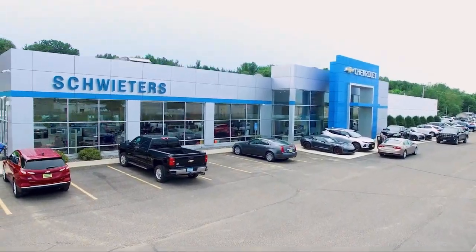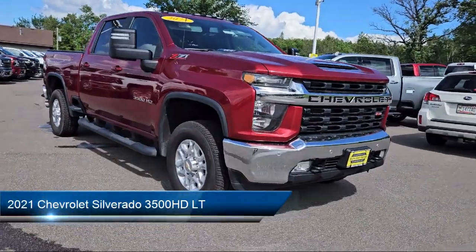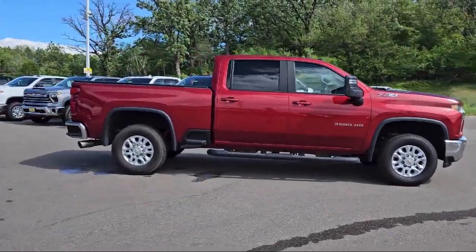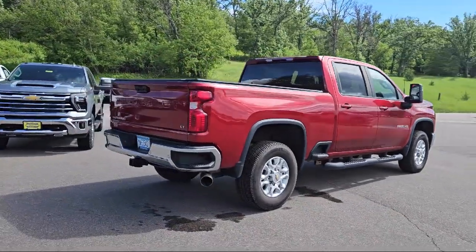Welcome to Schweder Chevrolet of Cold Spring, and here's a look at another one of our great vehicles in inventory. It comes equipped with tow hooks, tow package, keyless entry, air conditioning, traction control, power windows, cruise control, and heated side mirrors.